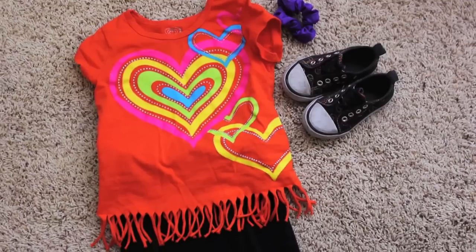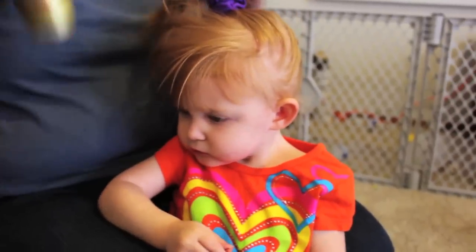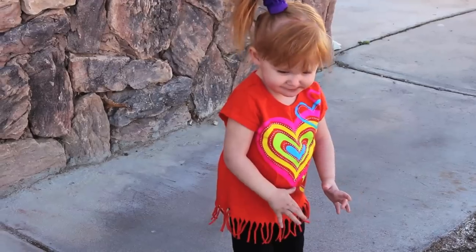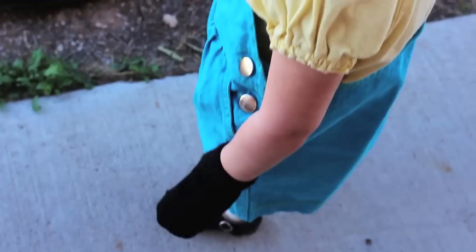Another costume that you can easily make is an 80s toddler. Take a bright t-shirt that's a little big, some tight leggings, Converse style shoes if you have them, and you can't forget a scrunchie with teased hair. Your toddler will look great.